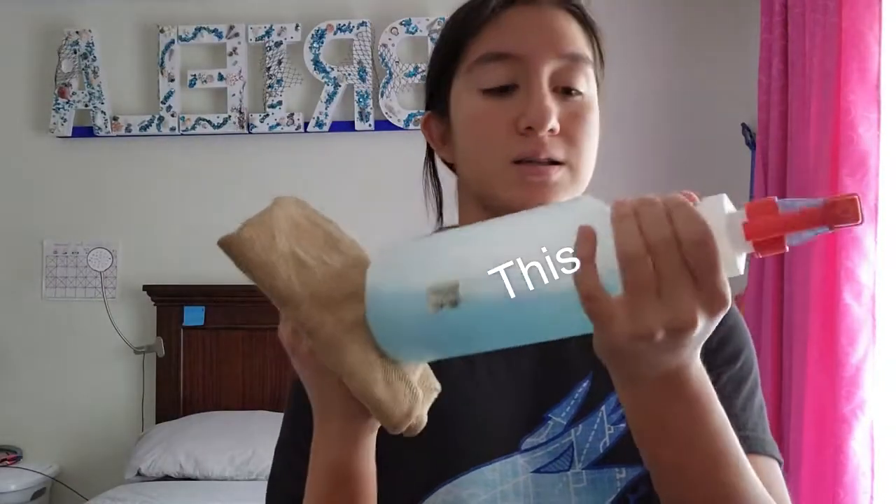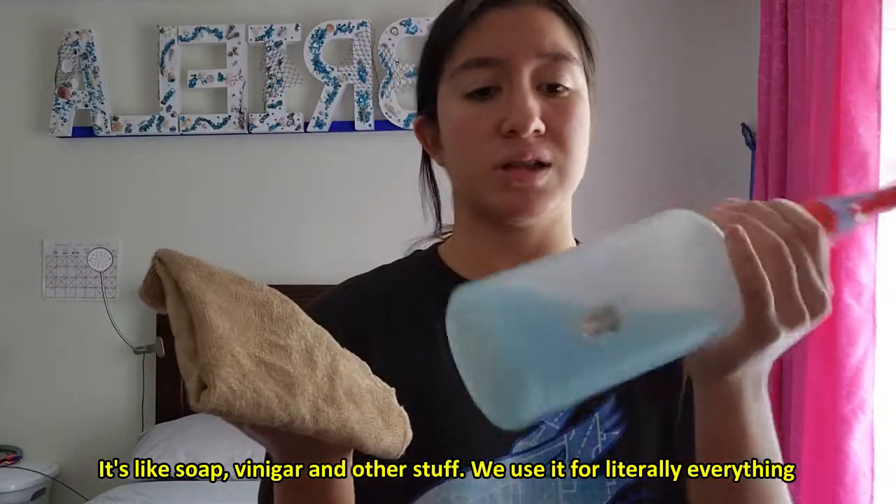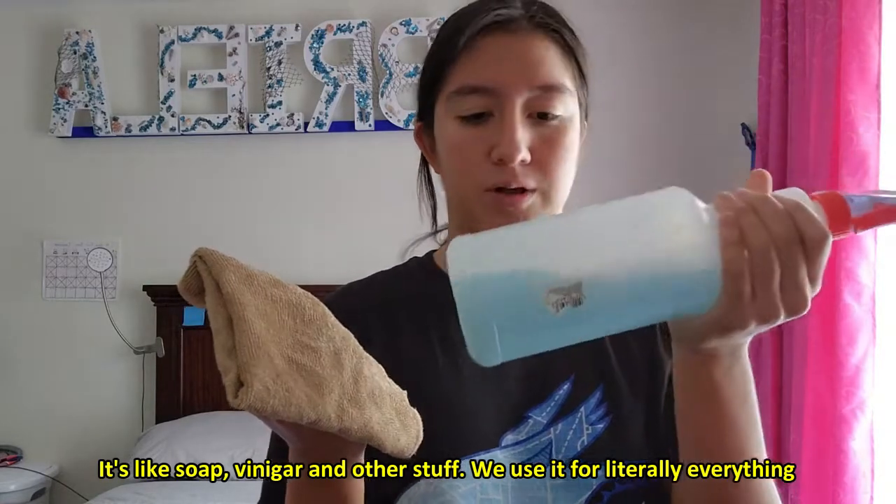I went to get this — this is our house cleaning solution and materials.